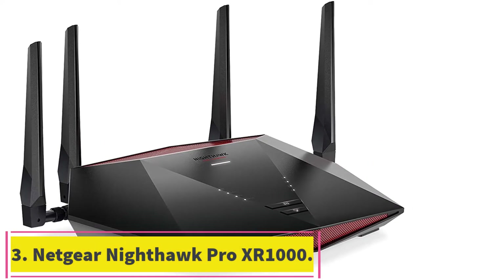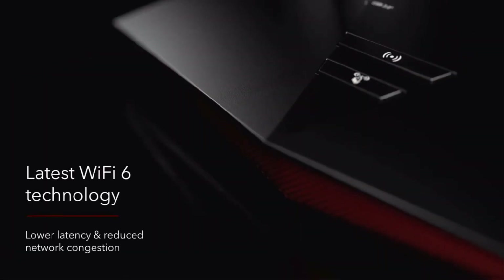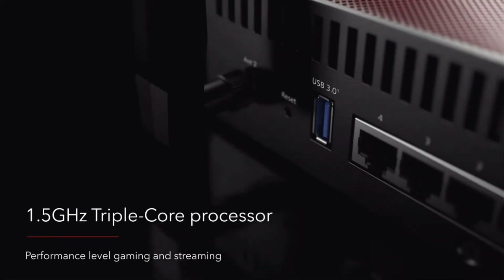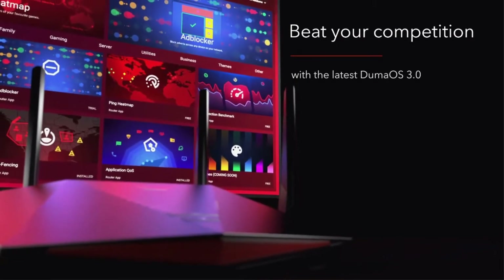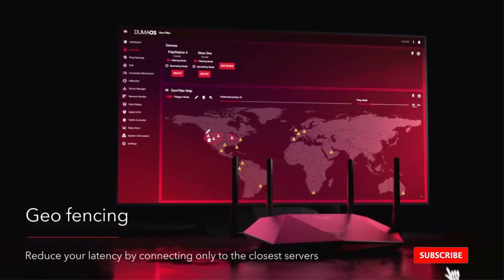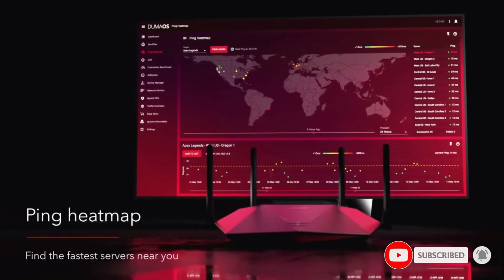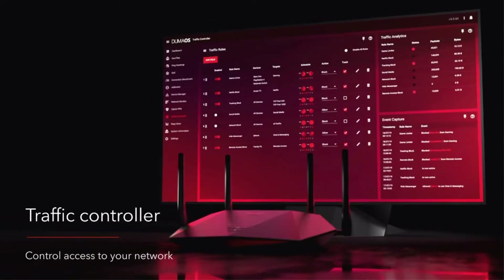At number three: the Netgear Nighthawk Pro XR1000 dual band router. The Netgear Nighthawk Pro XR1000 promises an optimal gaming experience whether you're gaming on desktop, mobile, or console. You can reach wireless speeds up to 5.4 gigabits per second on the latest 802.11ax Wi-Fi 6 standard. It's also powered by a 1.5 GHz triple-core CPU and DumaOS 3.0 for smoother streams and less lag.